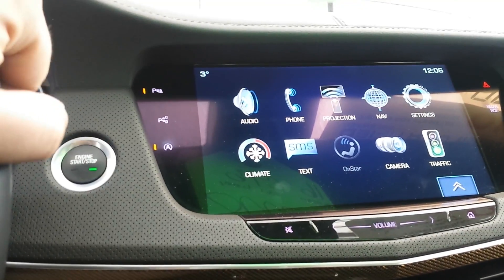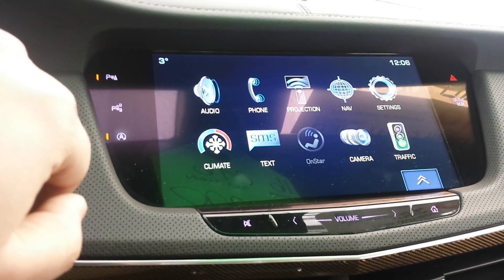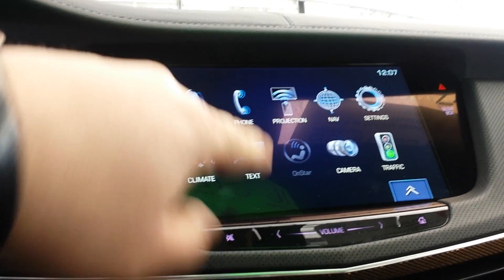You've got your park assist over there. Your audio, your Bluetooth, navigation, traffic report, Apple CarPlay, and Android Auto on the projection.